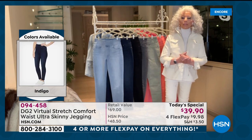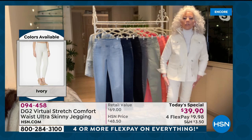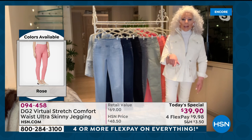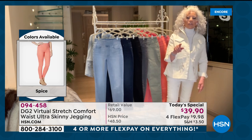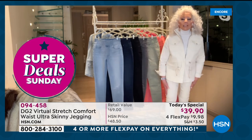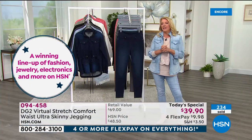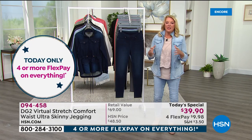We have never ever done this price on virtual stretch before. Our last virtual stretch Today's Special was in 2019 at $49. This is a huge thank you to the customer for being with us through a difficult year — thank you for shopping with us, trusting us, and allowing us to give you your sexy back for less than ten dollars to get home.